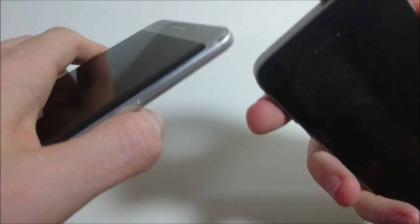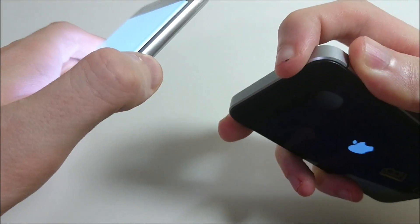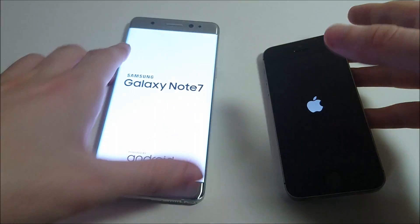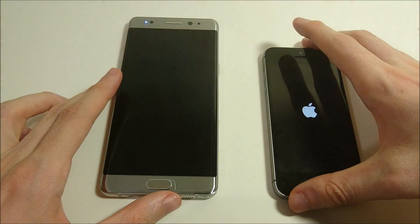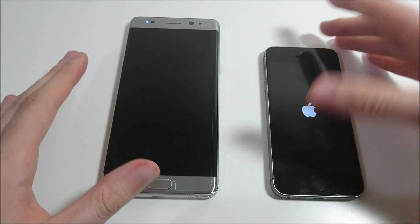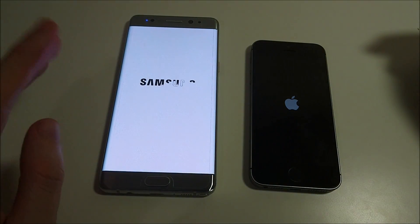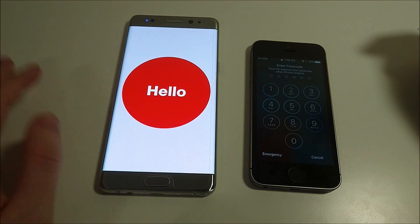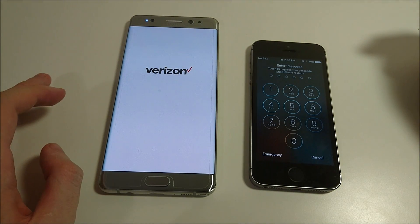I'm going to start off by powering both these on at the same time. The iPhone SE is on iOS 10, the official final version, and the Galaxy Note 7 is on Android Marshmallow. Probably not going to be getting Android N for probably 5 or 6 months, knowing how slow Samsung ends up updating this stuff.